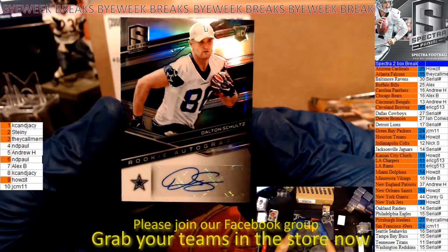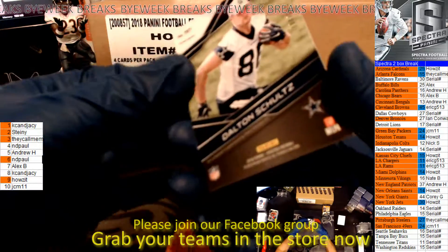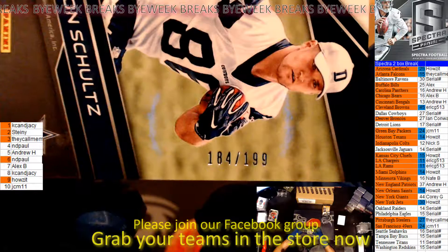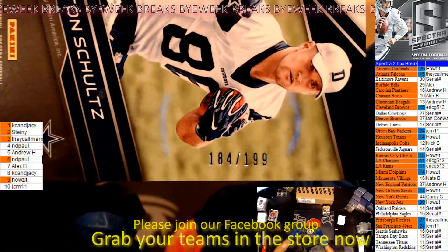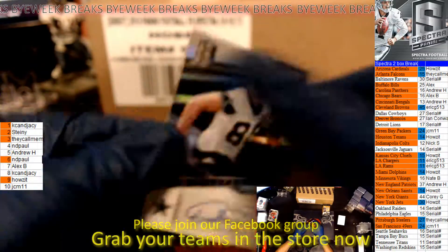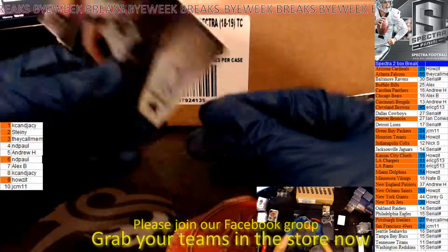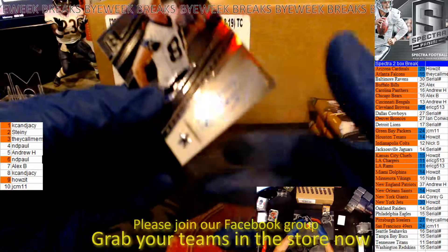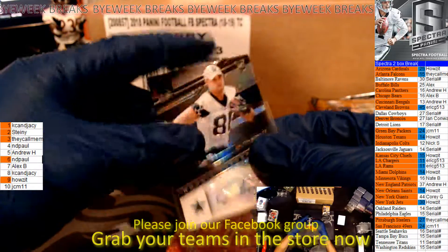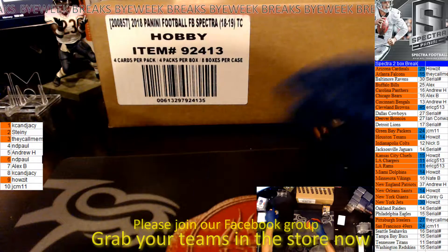The Dalton Schultz will also be a serial number — numbered 184 — so this will go to the 4-hole, that is N.D. Paul again. So he had back-to-back serial number hits here. That one is really thick. DePaul gets that.